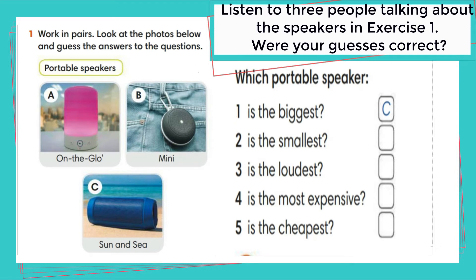Tim: I like the mini speaker, but it isn't loud enough. I don't like the sun and sea speaker — it's the biggest and I think it's too big to carry around. I think the On The Glow speaker is the best choice. It isn't as small as the mini, but I don't mind. It's the loudest and it's got the best design.